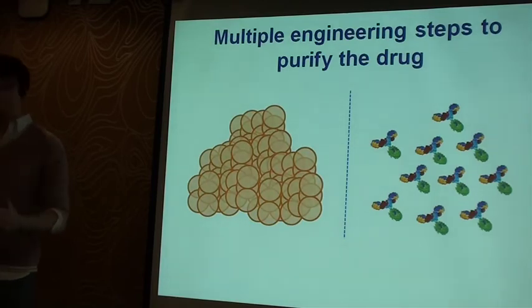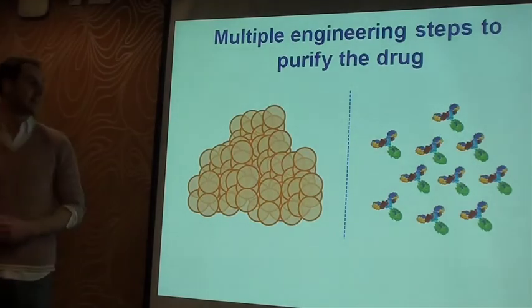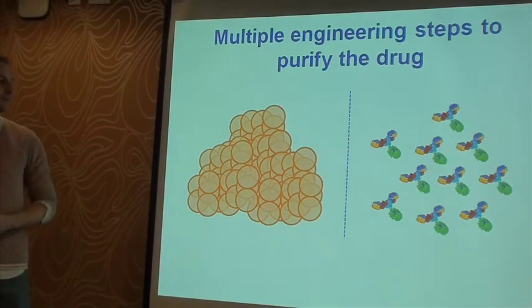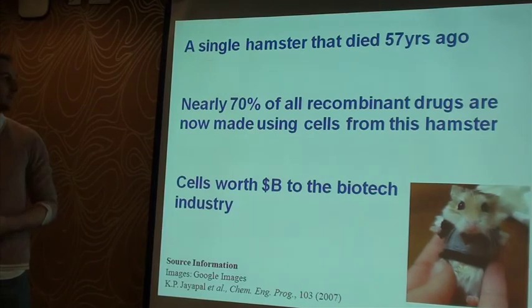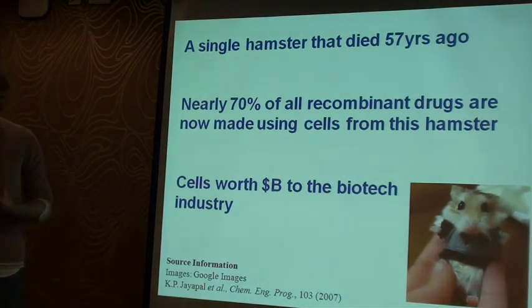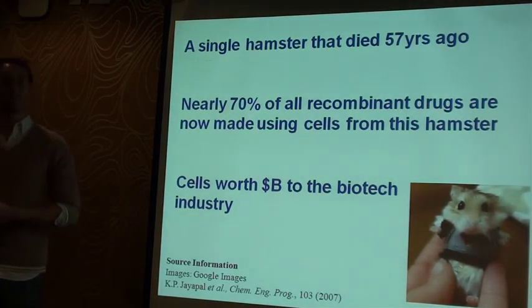And essentially, in a nutshell, that's exactly how all modern day drugs are produced these days. And it's very expensive and very time consuming, and that's a lot of what my research is trying to address — to make it cheaper. But I still find it fascinating that a single hamster, just one hamster that died 60 years ago, still has cells with us in labs today being used to save thousands and thousands of lives every year by making these drugs. I thought it was an idea worth sharing with you all tonight. Thank you for listening.